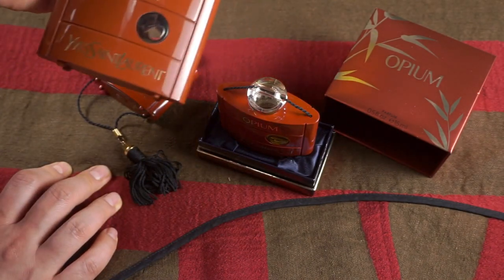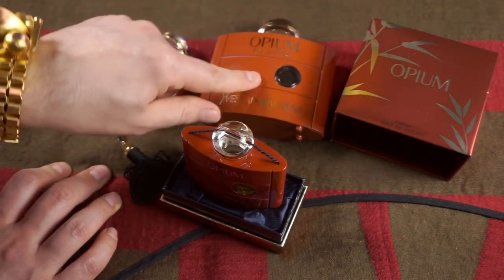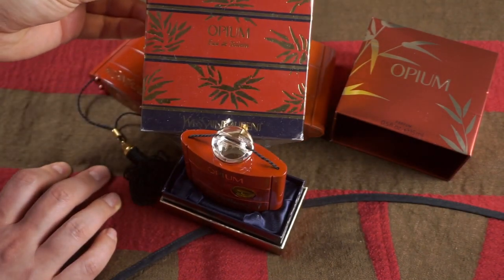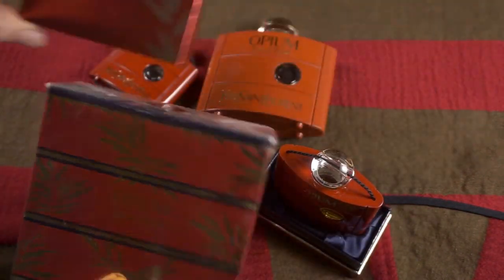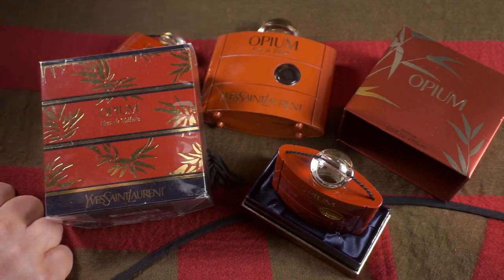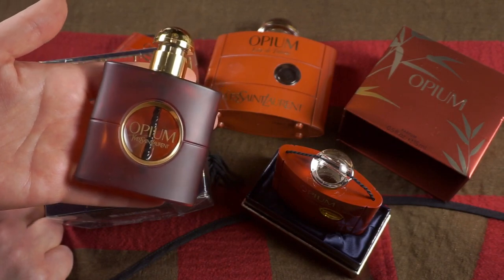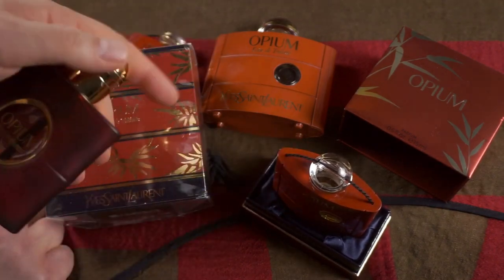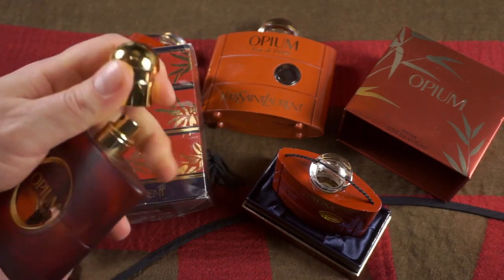In this video we're also going to touch base on the Eau de Toilette — the classic original. You can check out the review of that one via the card above or the link in the description. This is how the packaging used to look: much more ornamental than the newer, more minimal version from the late 2010s. We'll also mention the Eau de Parfum, the new formulation, because some people state that the 2017 pure perfume is just a more concentrated version of the Eau de Parfum.